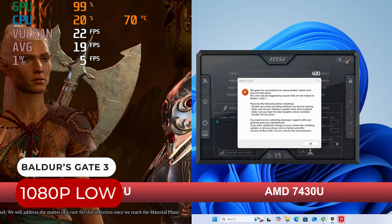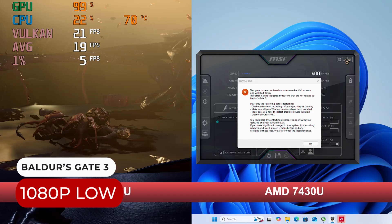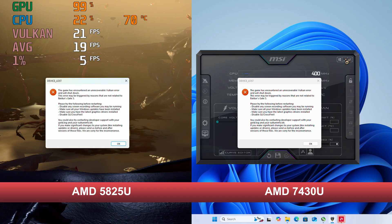But don't worry — I doubt they're putting in too much effort. Baldur's Gate 3 crashes with the newest driver, just as it did with the 5000 series. Nice job, AMD.